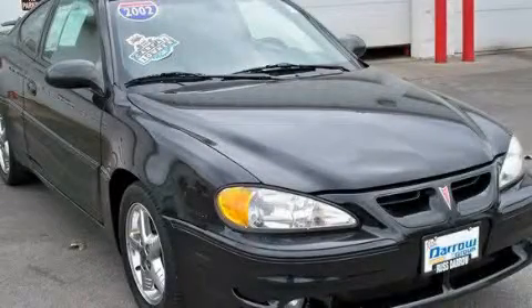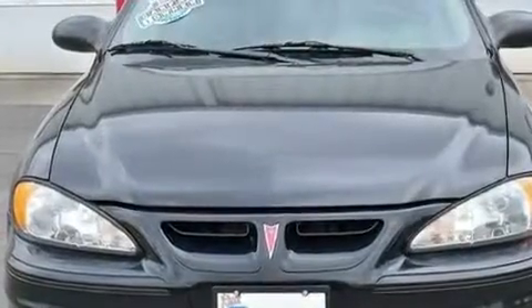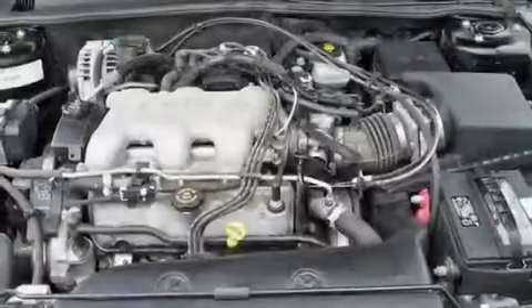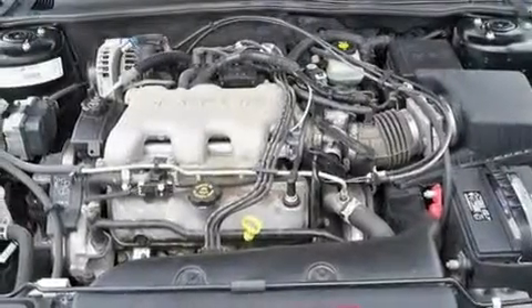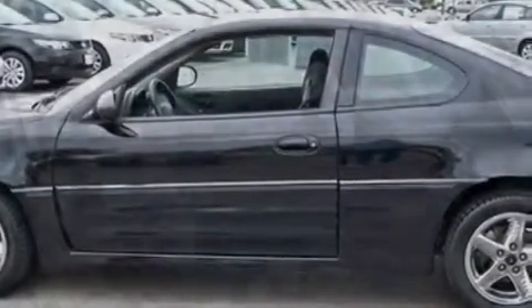This is a 2002 Pontiac Grand Am. Its top features include cruise control, a rear window defroster, a keyless entry system, a four-wheel independent suspension, aluminum wheels, a rear spoiler, fog lamps, an anti-lock braking system, and folding rear seats.